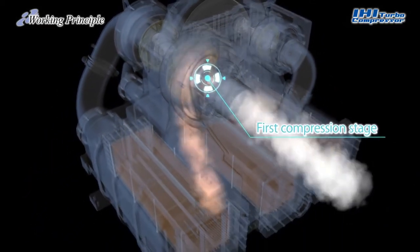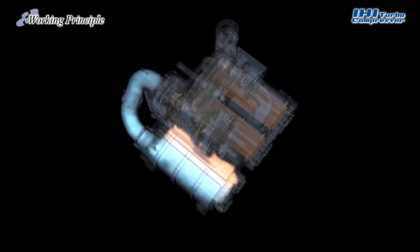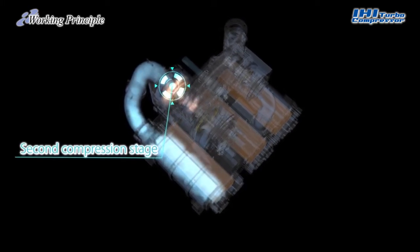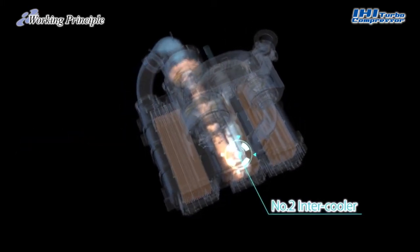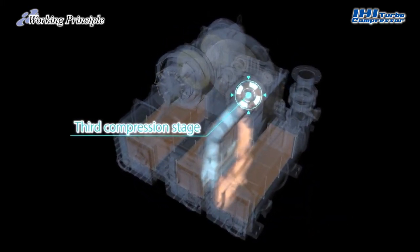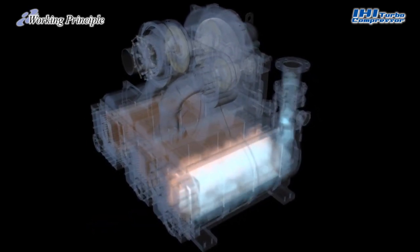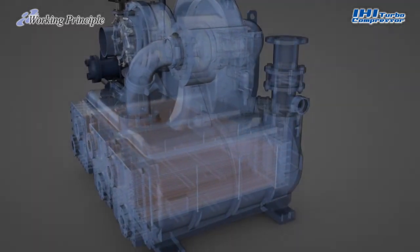The air, which is heated to a high temperature at the time of compression, is cooled by an intercooler, and then goes through a second compression stage and intercooler, followed by a third compression stage and an aftercooler. This method of increasing the pressure at several stages enables efficient compression and cooling action until the air is discharged from the compressor outlet.